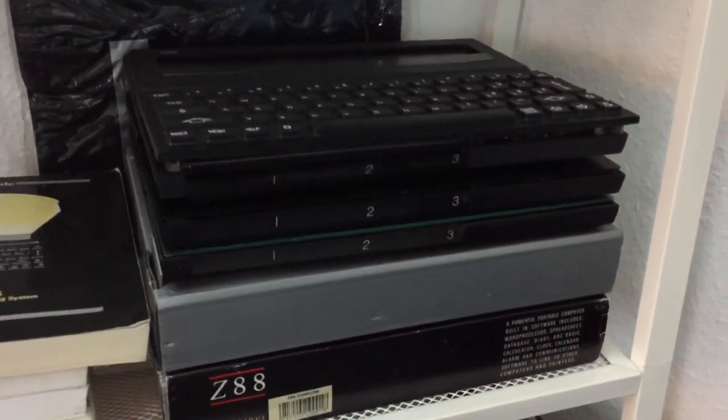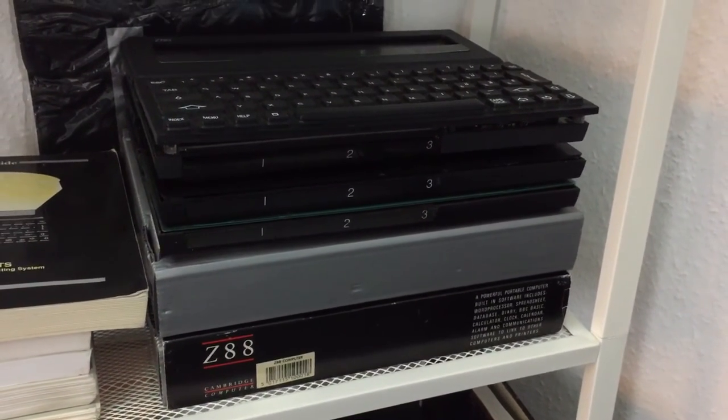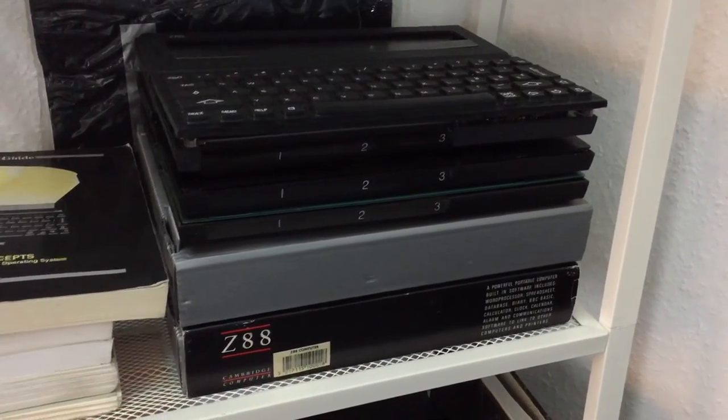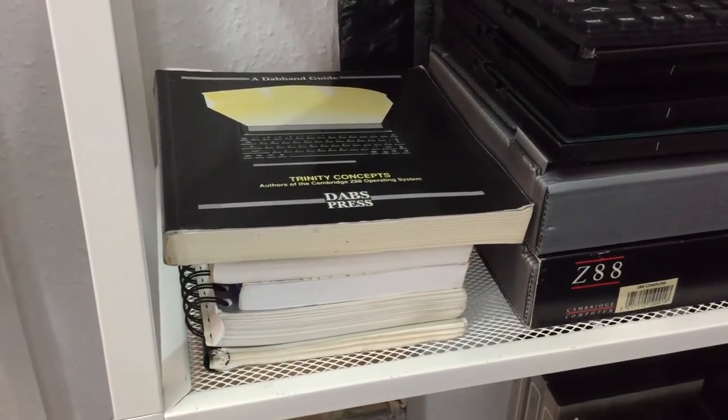I also own several other Z88s in different states — some in working order, some dismantled, and some only half the computer. And I own some five books.